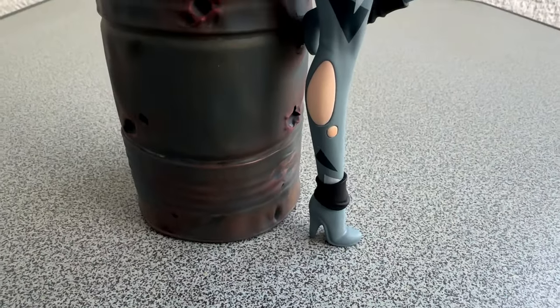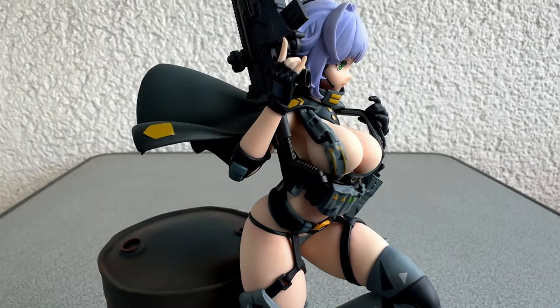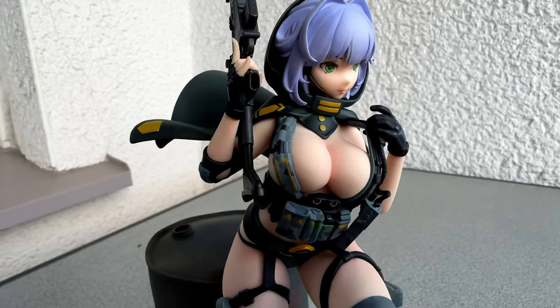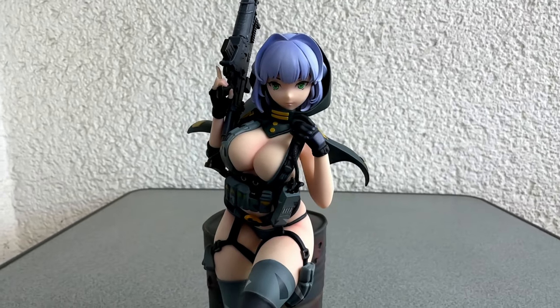And here we go. So, our first look at lovely Shelter — a great addition for your collection of busty anime girlfriends. This is indeed a great figure. Do you agree?